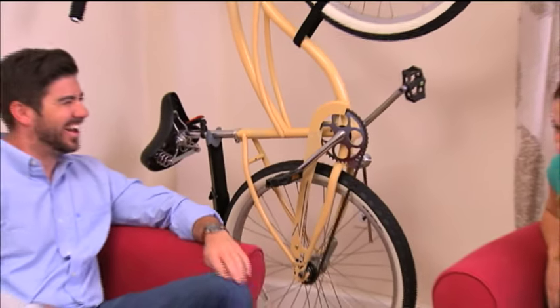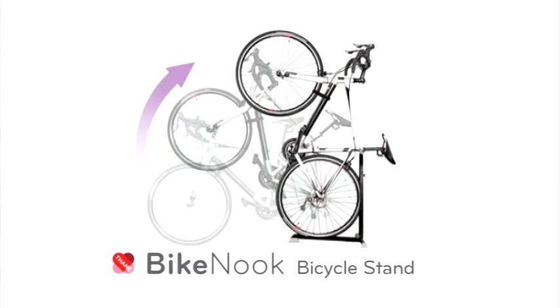Once we got it, it just felt like a new apartment. When our friends came over, they were like, whoa, what is that? That looks awesome. The Bike Nook Bicycle Stand from Fane. Order yours now.